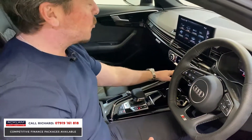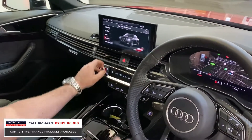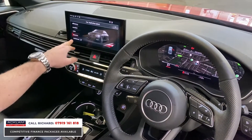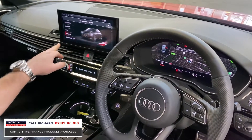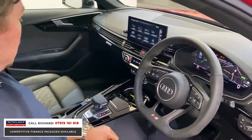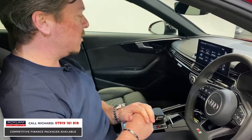You've got keyless start, and the driving modes are important to set up right. You can tailor the individual driving modes or simply put the car into Dynamic mode like it is now for that great engine sound. For real world fuel economy you can put it into Efficiency mode - drive it like Miss Daisy if you want - but what a great car.